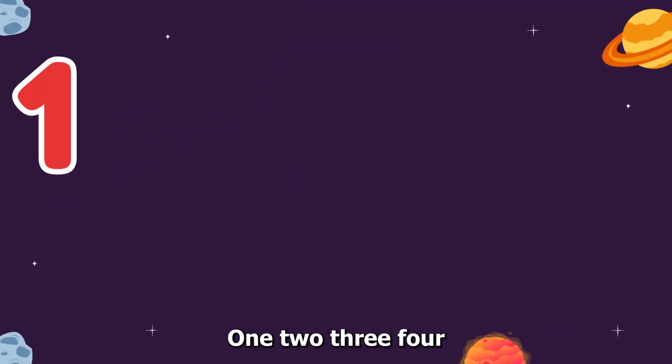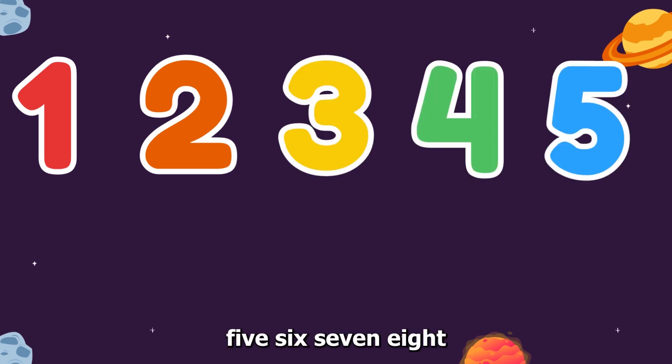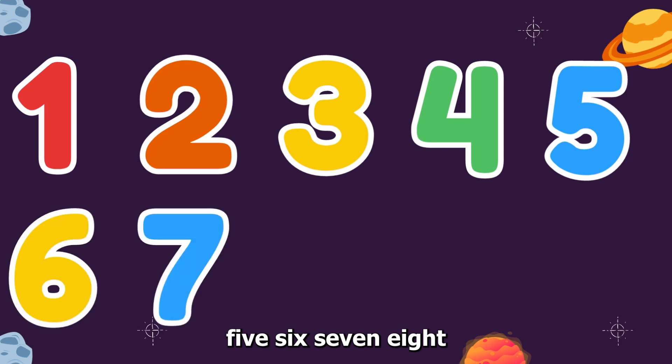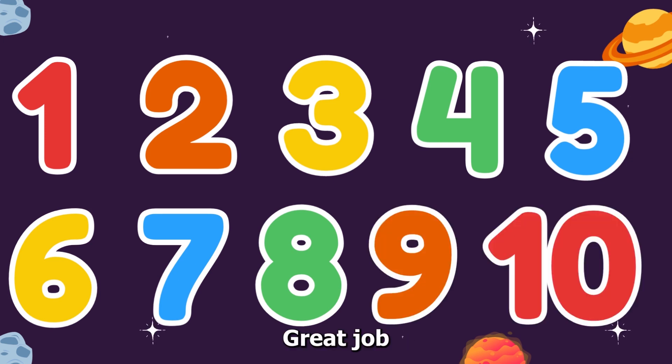One, two, three, four, five, six, seven, eight, nine, ten. Great job.